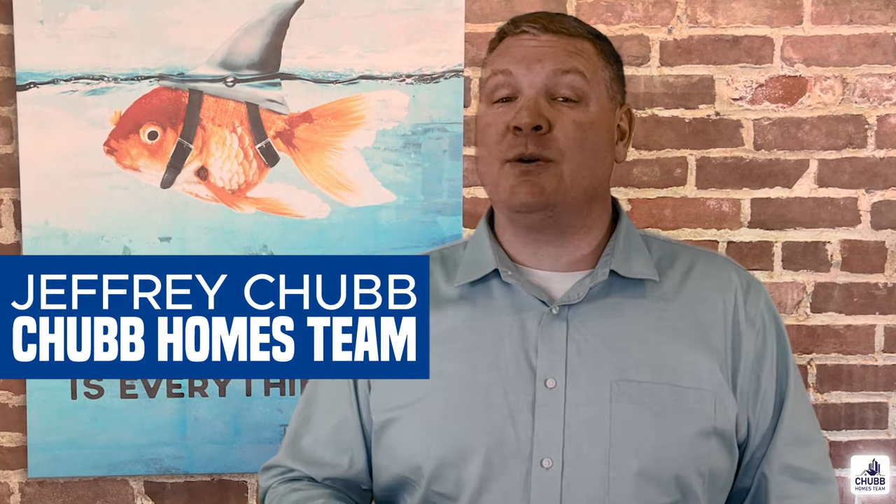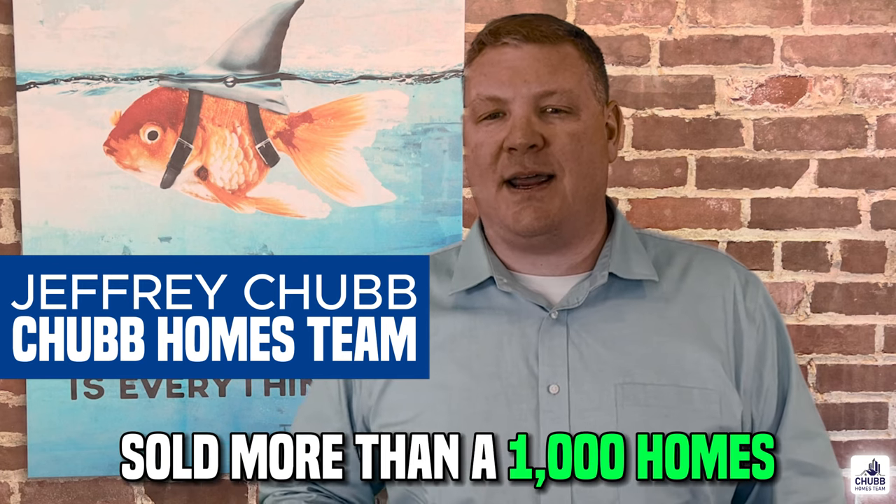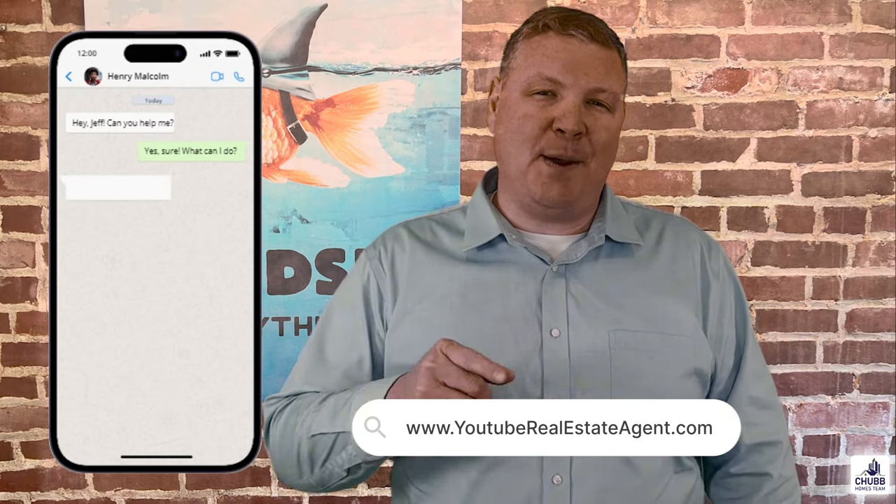My name is Jeff Chubb and I'm a retired investment banker turned real estate agent and I've sold more than a thousand houses. If you have any questions in regards to real estate, I'm here to help.